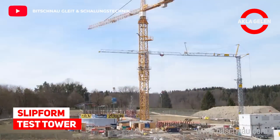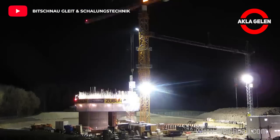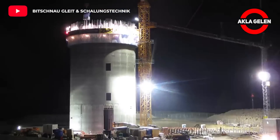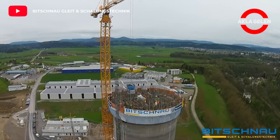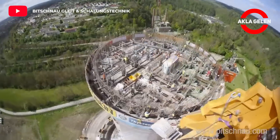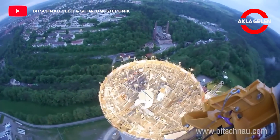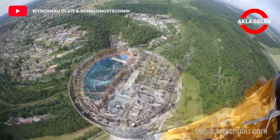Slip form test tower. We will see the tower created with the last generation circular moulds. Initially, the mould needs to be filled and this process takes about 4 to 6 hours. Then continuous mould raising is performed in 2 or 3 shifts. Formwork elements can be assembled in a very short time. I can say that the view from above is mesmerizing.